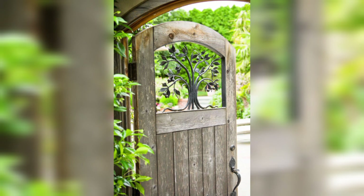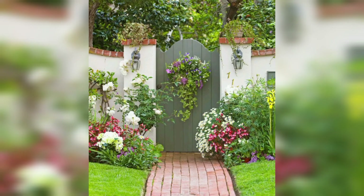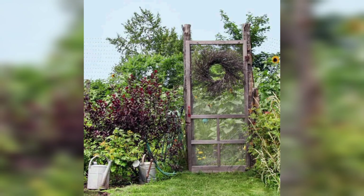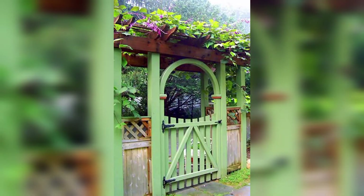Local regulations: check local regulations and any homeowners association rules regarding the installation of garden gates, especially if your garden gate faces a public road or sidewalk. Garden gates not only provide practical access to your garden but also contribute to the overall aesthetic and curb appeal of your property. Choose a gate that suits your needs and complements the style of your garden and fence to create an inviting and functional outdoor space.